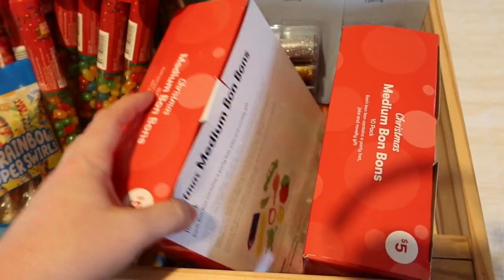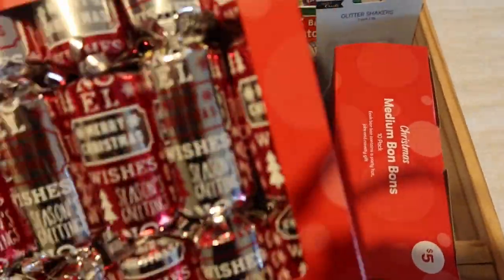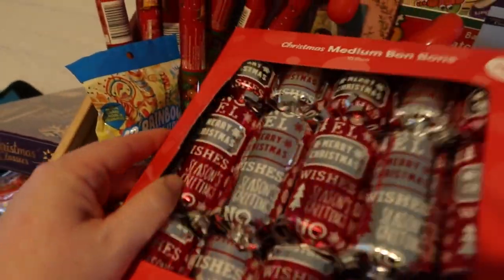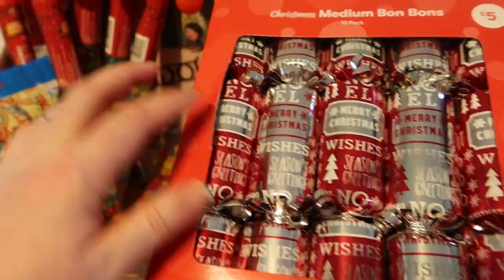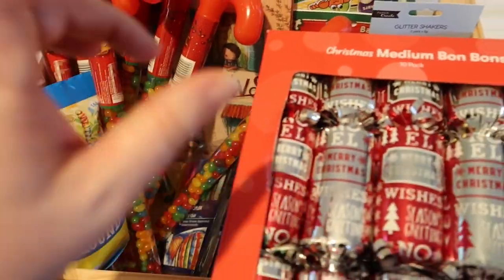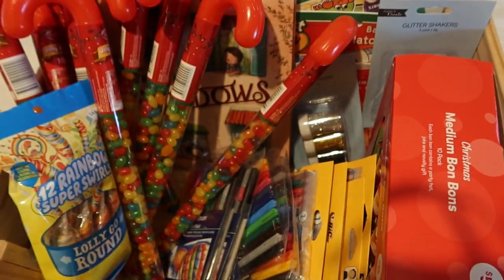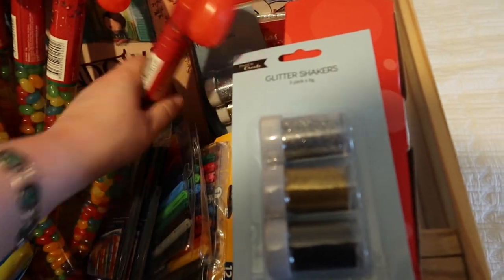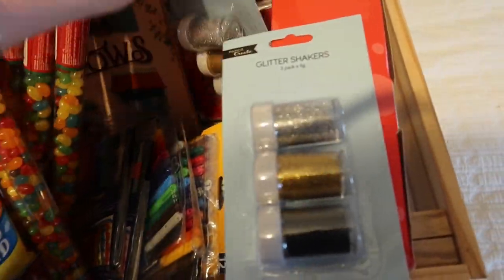And then I got Christmas bonbons — these are just cheapies. So they each get one of these. What I'm going to do is put one of these with the lollipop and the jelly bean and hand it to them as a little thing. And I'm also going to make up — there's glitter, some more glitter over here.